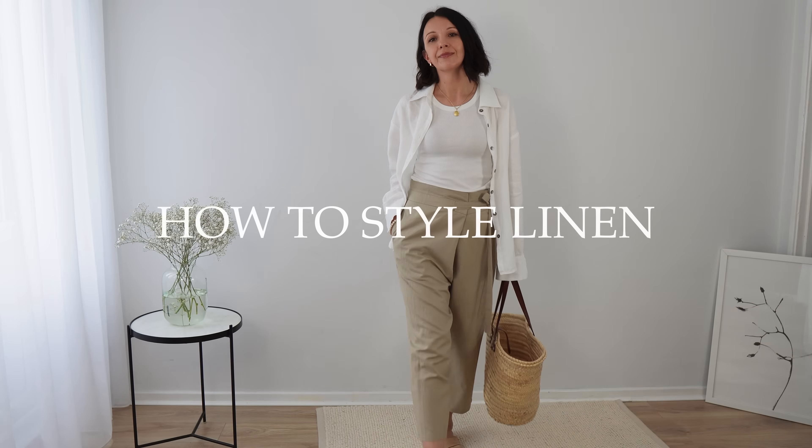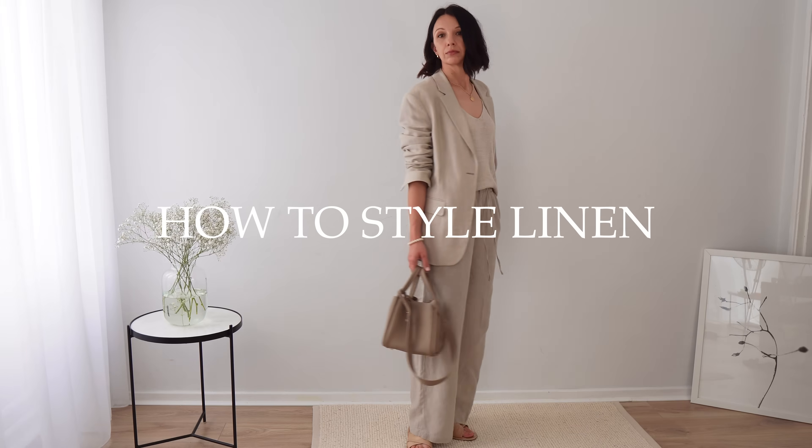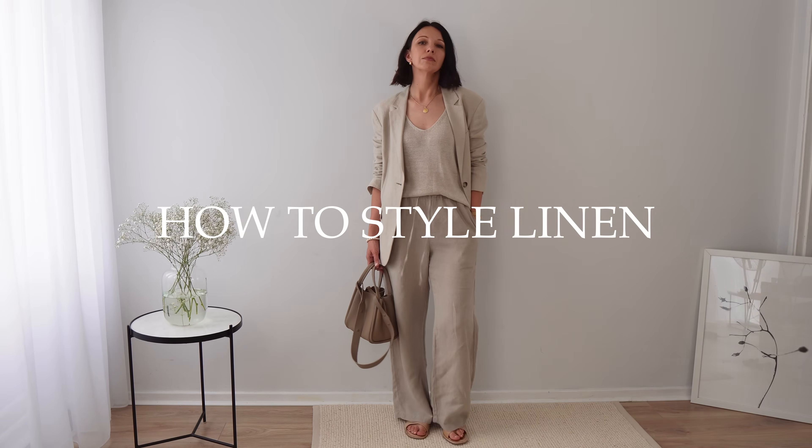Hello everyone, welcome to my channel! Today I'm wearing old linen, as you can see, and I've covered some of my favorite linen pieces to share with you, because today's video will be all about linen. Linen is a very controversial fabric — some people love it, some people hate it. I'm in the first group.